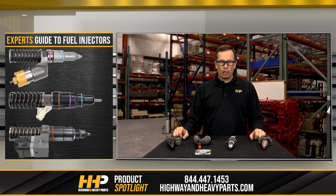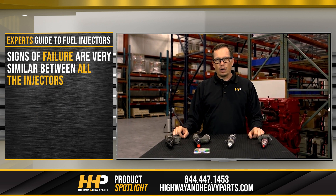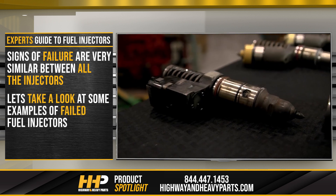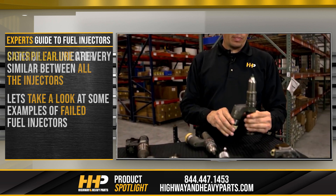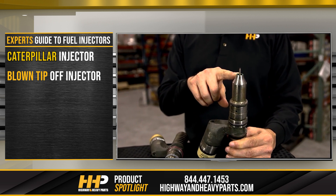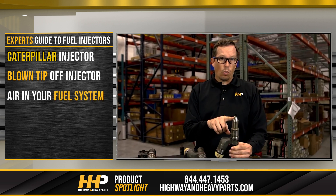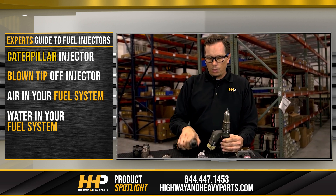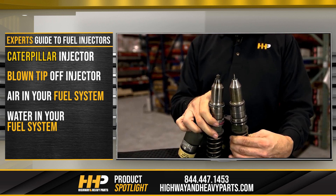So even though the injectors are a little bit different — actuated different, controlled differently — the signs of failure are very similar between all the injectors here. Just a couple of examples I've gathered of some failed injectors. This particular one is a Caterpillar injector — it blew the tip off. Oftentimes it's caused by either air or water in the fuel system. As you can see, compared to one with a tip on it, these two are significantly different.